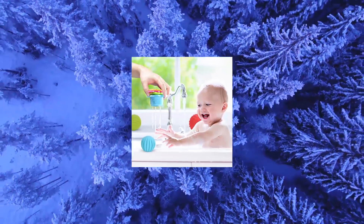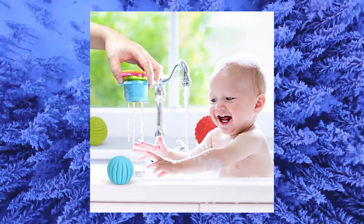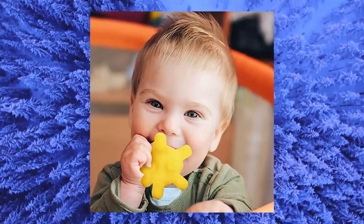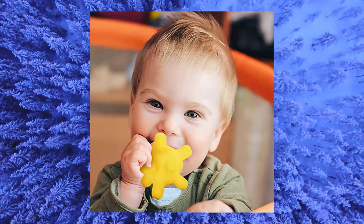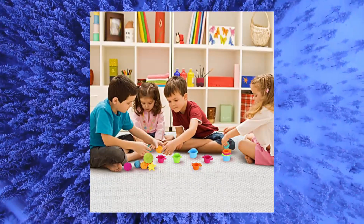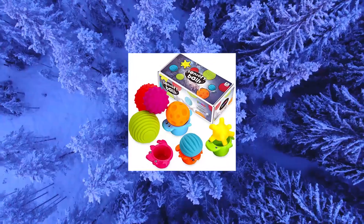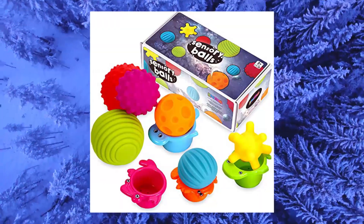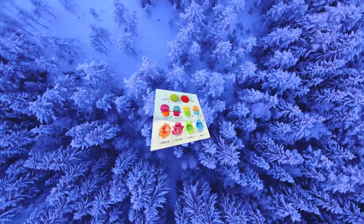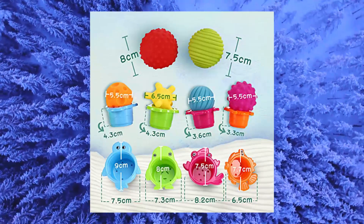Sixth sensory balls for kids. Textured multi-ball set for babies and toddlers. Soft, lightweight and durable. These brightly colored textured balls and stacking cups are lightweight, durable and long-lasting. These sensory toys have different textures for tactile exploration and sensory development. Their bright colors are ideal for visual stimulation and can spark your kid's imagination.